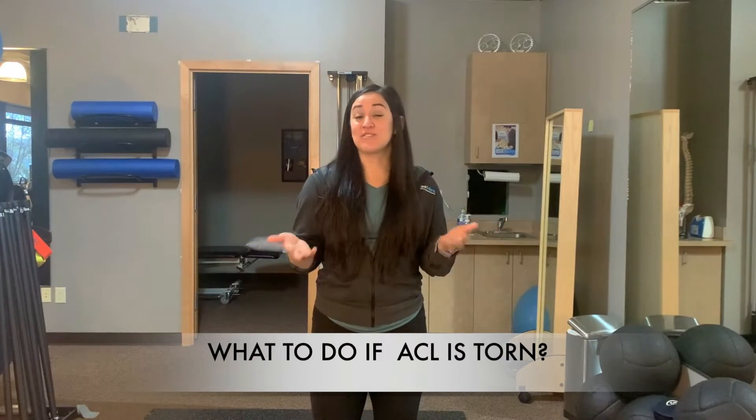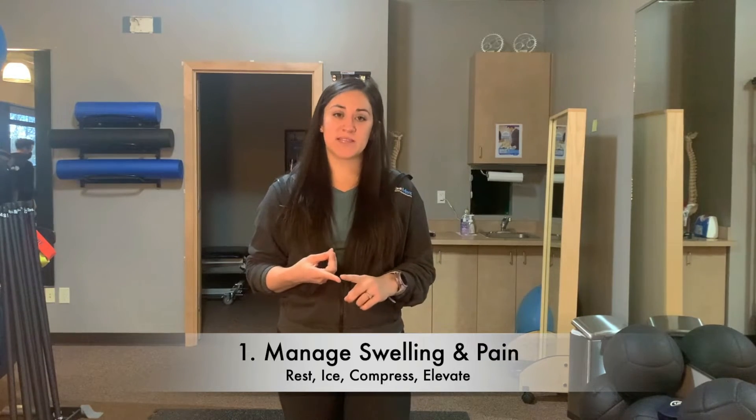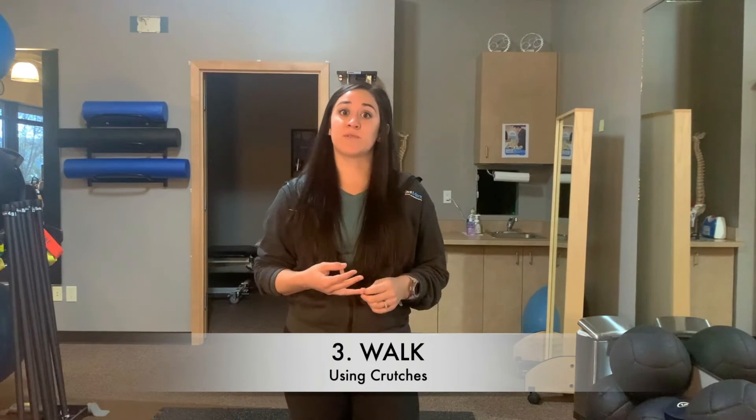So you think you may have injured your ACL — now what? The priority is to manage your immediate symptoms. One: manage your swelling and pain by elevating and icing. Two: take medication as prescribed by your doctor, such as ibuprofen, to reduce the inflammation inside the knee. Three: walk with crutches if you feel unstable or unable to walk a long distance.